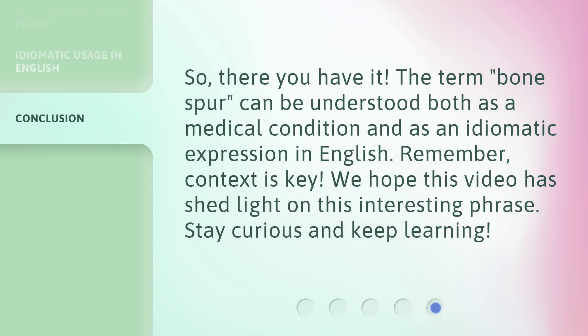So, there you have it. The term 'bone spur' can be understood both as a medical condition and as an idiomatic expression in English. Remember, context is key. We hope this video has shed light on this interesting phrase. Stay curious and keep learning.